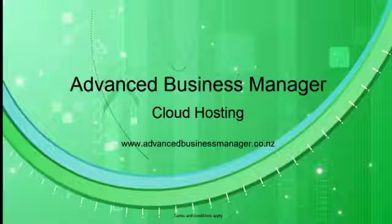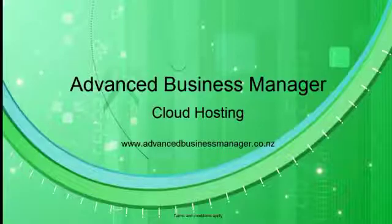ABM cloud is an affordable option for both large and small businesses. Talk to your local ABM business partner about the benefits ABM cloud can provide to you. Thank you.